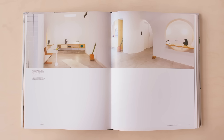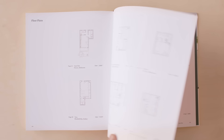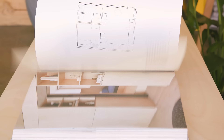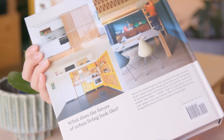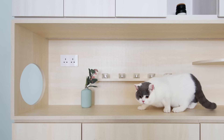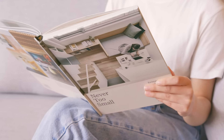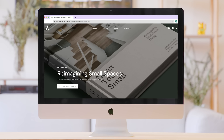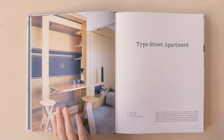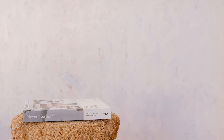Introducing our book, Never Too Small: Reimagining Small Space Living. From Melbourne to Madrid, Athens to Amsterdam, and Singapore to Sydney, we revisit some of our favorite designs while sharing new homes and spaces not yet featured on our channel. Architectural images, detailed floor plans, and an extensive directory make this a rich resource for anyone looking to build, redesign, or reimagine their own small space. You'll discover ideas for reducing your footprint and living more sustainably without compromising on comfort or style. Never Too Small: Reimagining Small Space Living is available to order now at nevertosmall.com, and would not be possible without our audience — we are forever grateful to everyone who has watched our videos and dedicate this book to you.